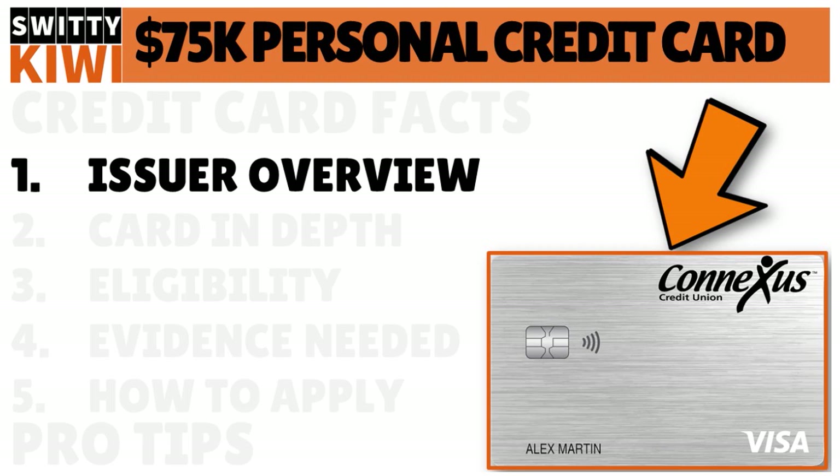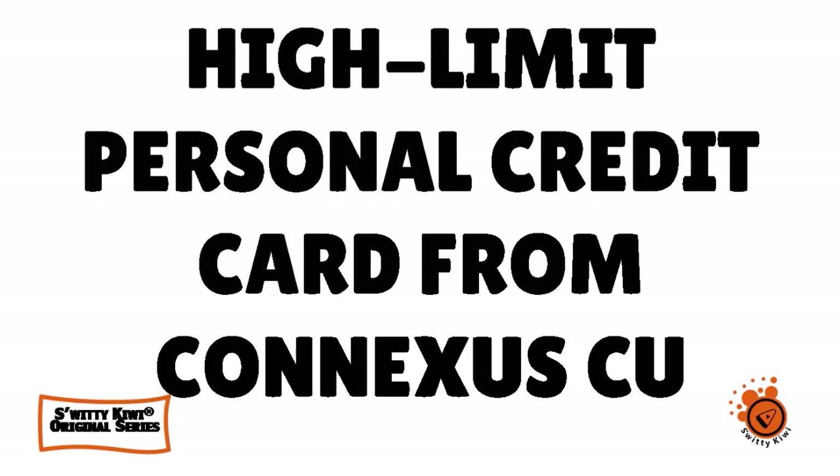Let me talk to you a little bit about the issuer here and give a glimpse into this credit union. Conexus Credit Union is a full-service credit union that is based in Wisconsin. When we use the term full-service, it means that it offers a variety of banking products, including savings, checking, insurance — all kinds of services that you might see at a traditional bank.